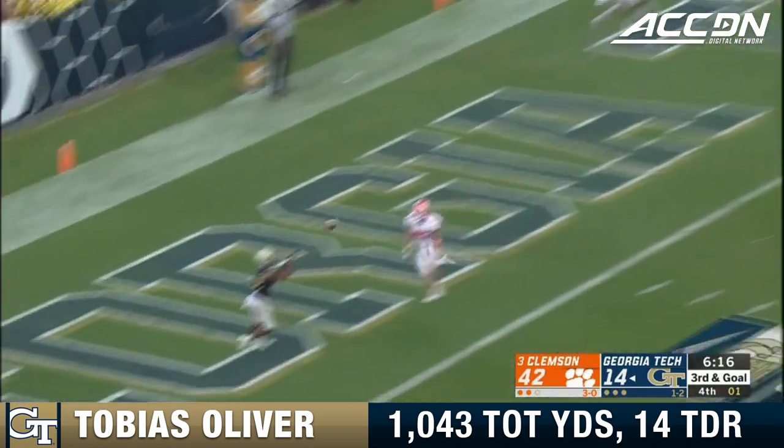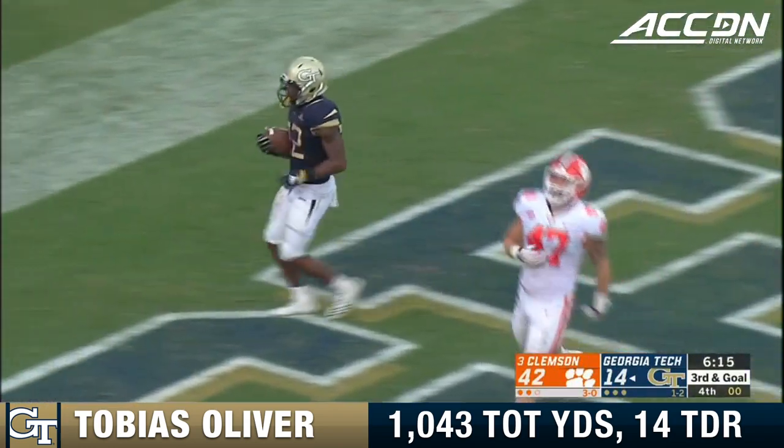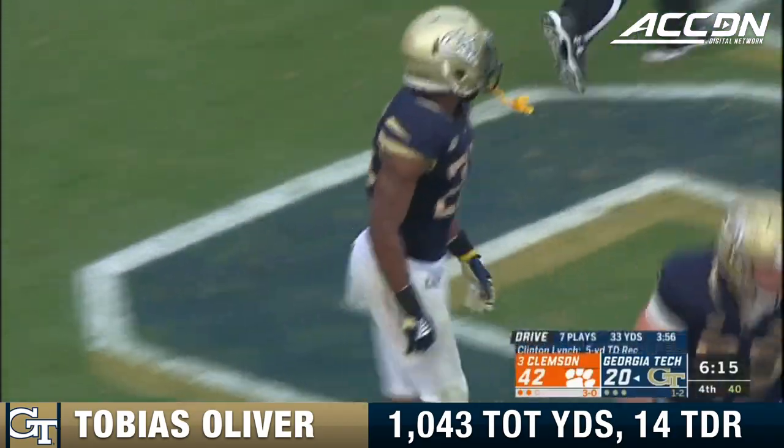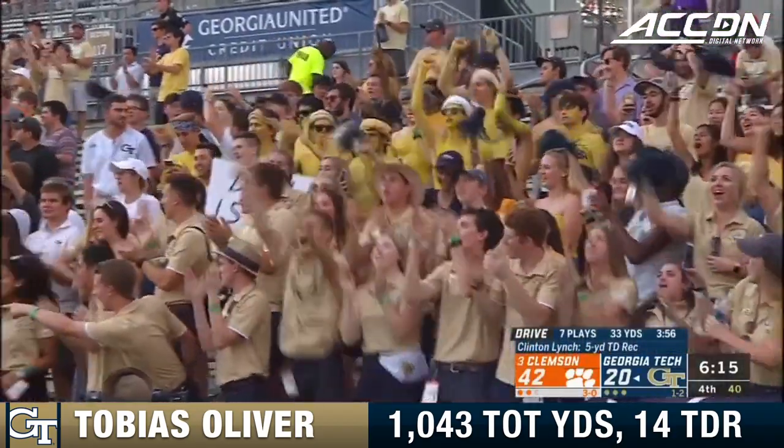Throwback, wide open, Oliver. Touchdown. Clinton Lynch in the end zone. Makes it 42-20 with the extra point to follow.